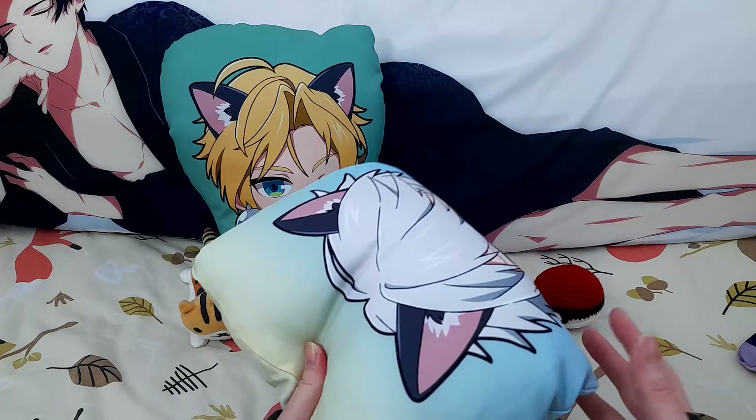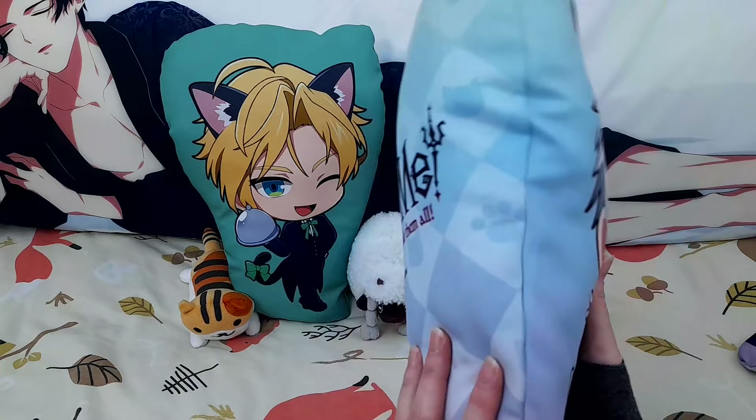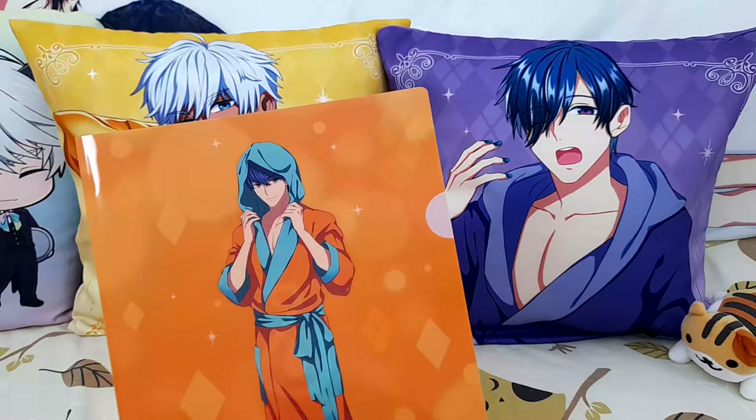For transport, you just need to throw them in the dryer on a cool setting for a few minutes and they'll puff right up. These are lovely to cuddle. We also have A4 file sleeves.